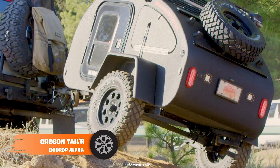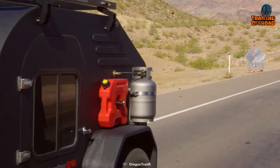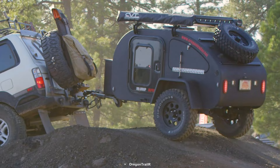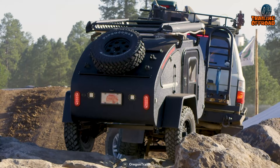Starting off with the Oregon Trailer Dewdrop Alpha, the ultimate companion for adventurous minds. This rugged, lightweight, and durable tailgate drop-down adds a unique and convenient feature to your vehicle. Its adjustable tension lock allows you to secure your load with just a few clicks, ensuring everything inside is secure and your car stays in pristine condition.